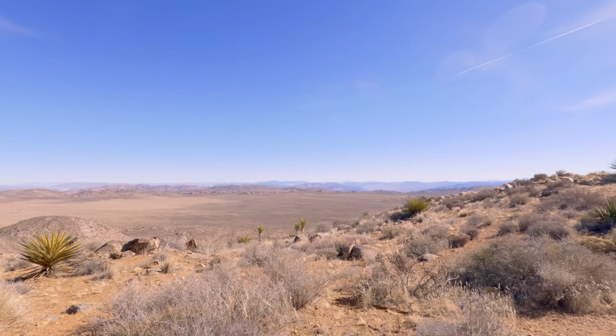And we have made it to the top. From up here, you'll get nearly 360-degree views.